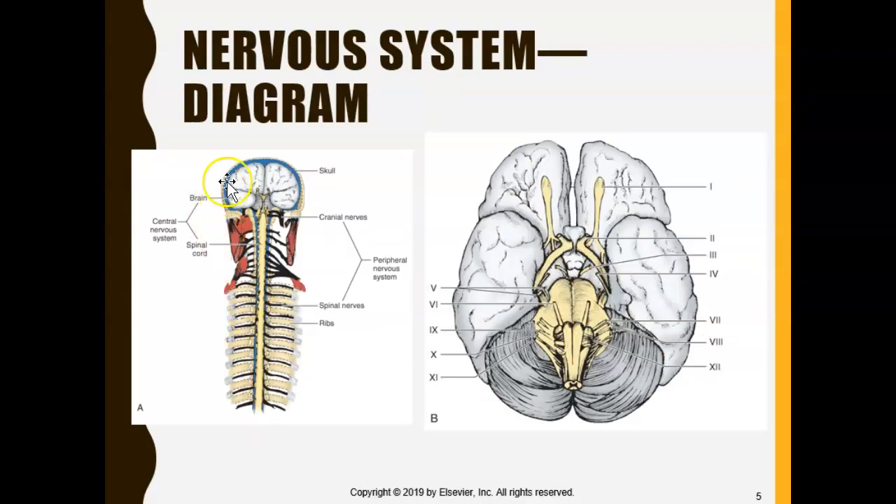So this is how the nervous system works — it basically sends signals. If your finger got stuck, the message goes to the brain, the brain processes that you're hurt, and the brain sends another message down to tell the finger to pull out. This picture shows the central nervous system with the brain and spinal cord, and everything that extends out of them such as cranial nerves and spinal nerves are part of the peripheral nervous system.